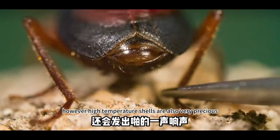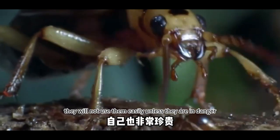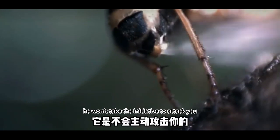However, these high-temperature chemical shots are very precious to the Bombardier Beetle. They will not use them easily unless they are in danger. So as long as you don't provoke it, it won't take the initiative to attack you.